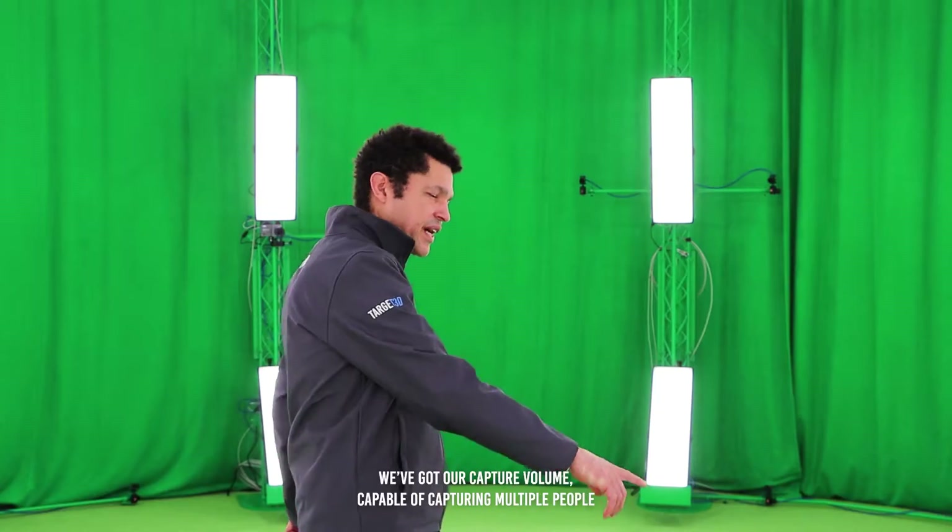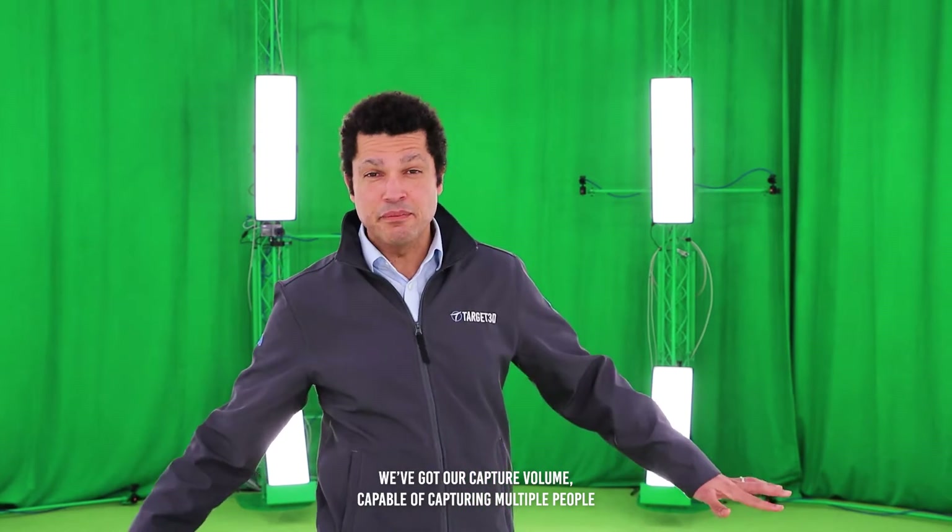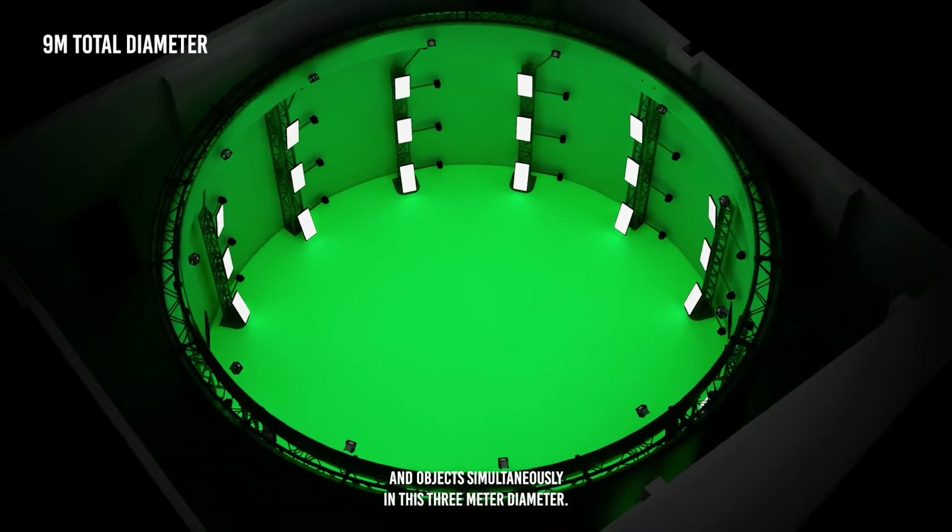You might be able to see we've got our capture volume, capable of capturing multiple people and objects simultaneously in this 3 meter diameter.